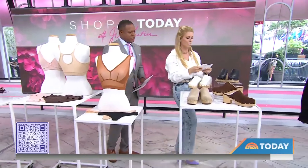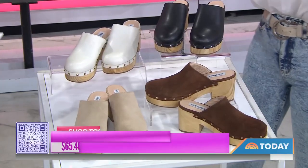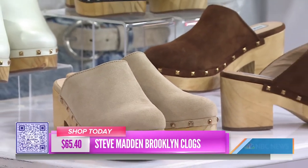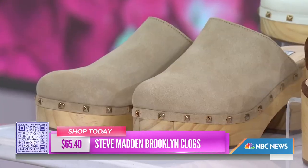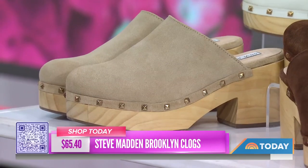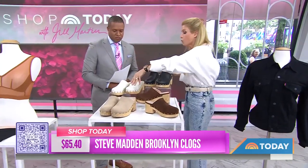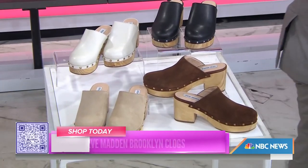Now the clogs — also a triumph. The Steve Madden Brooklyn wooden platform clogs at $65. These are great for year-round wear — put them with a sundress, very country-chic, available in suede or leather with grommets on the side. It's a great heel height, a little wedge for comfort without being too high. You can also wear them in winter with socks. The white option works year-round. Available at today.com/shop.